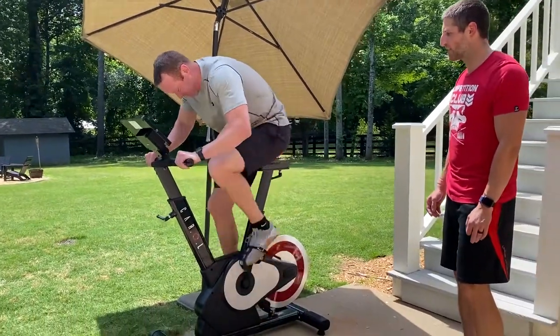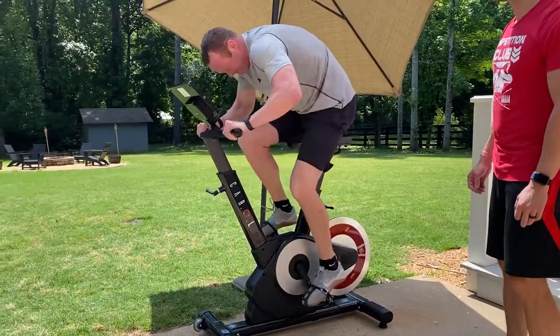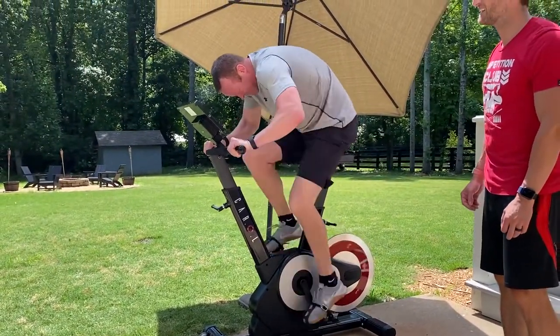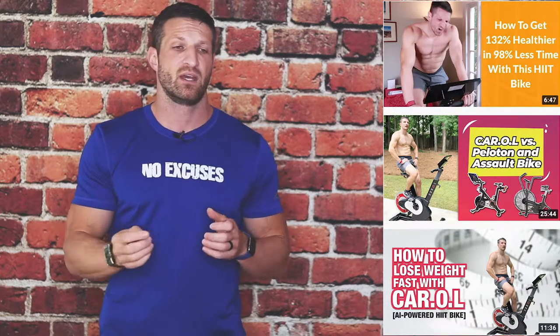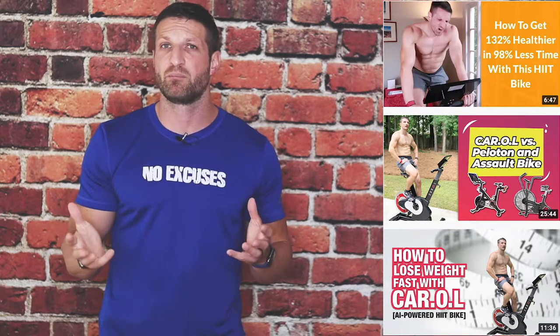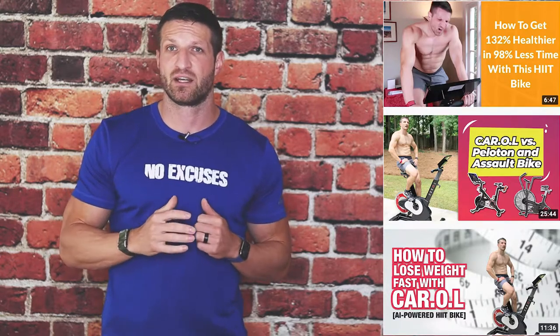I'm going to tell you exactly how I've been using Carol, what the bike can do, and what the science behind Carol is. I also have in-depth blog posts that link and reference scientific studies — look in the description below, all of that is linked there. I also link a couple of other YouTube videos I've previously published on Carol that compare it with a Peloton or some of the other spinning bikes you might be familiar with.